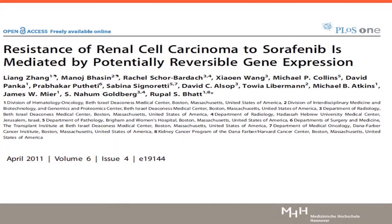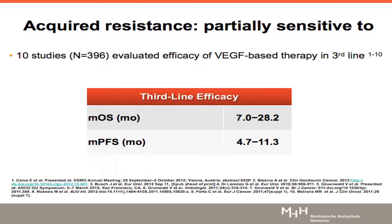In acquired resistance, we have a different scenario where there is an initial response to a TKI and then resistance develops. That has been explored in a 2011 study where xenotransplants, at the time of resistance, were transferred to another host and re-exposed to the very same drug — sorafenib — and it responded again. The gene signature that came along with resistance was reverted, giving us the idea that some resistant mechanisms may be transient. This aligns with clinical data about third-line therapy: yes, it is effective, but you lose efficacy over time from first to third line. So there must be other factors beyond just reversible resistance that kick in during later lines of therapy.